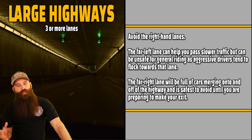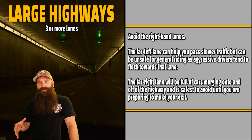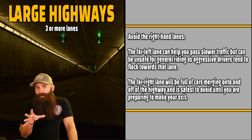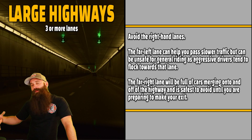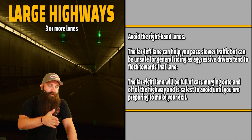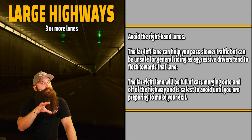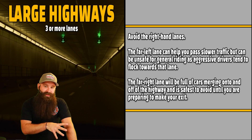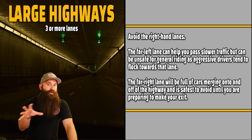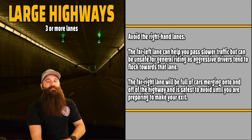Large highways — three or more lanes. Avoid the right-hand lanes for the most part, because that's where you'll have a lot of mergers coming on and off. The only time anybody's in the far right lane is when somebody's getting on or off the highway, and those are opportunities to get hit. If you can be in the far left or in the middle, get yourself out of the far right. The far left lane has cars going fast, so you have to find out which one's best for you — but the far right lane, unless you're getting off or getting on, just get out of it.